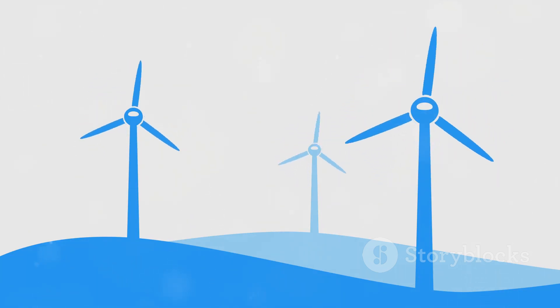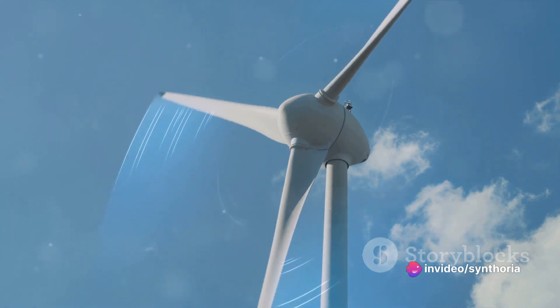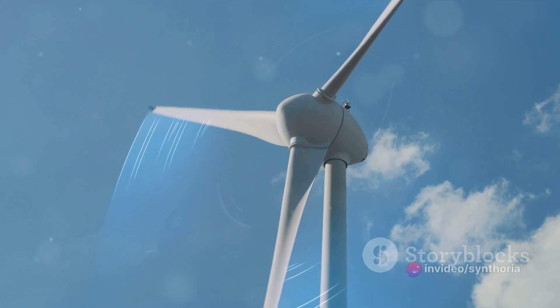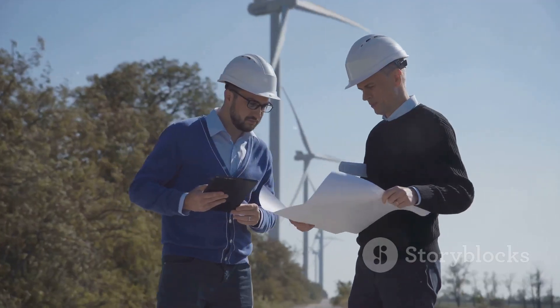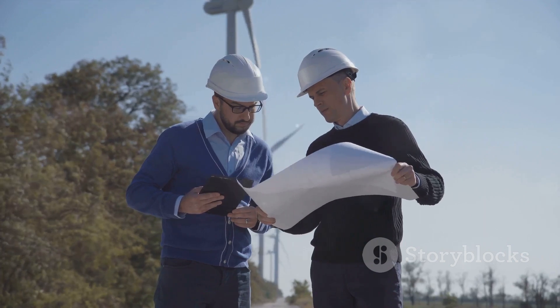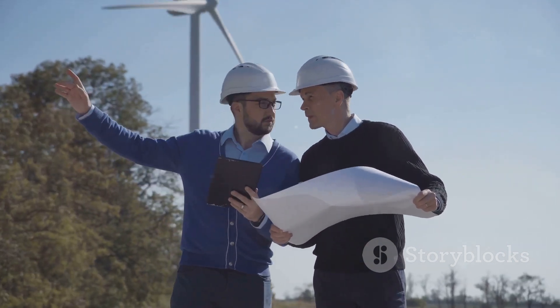And let's not forget about energy storage. As we develop better ways to store and distribute this power, wind energy becomes an even more reliable source of electricity, available whenever we need it. Wind power will play a crucial role in helping us meet and potentially exceed global renewable energy targets. As we continue to innovate and develop, the power of the wind will only become more vital to our world's energy needs.